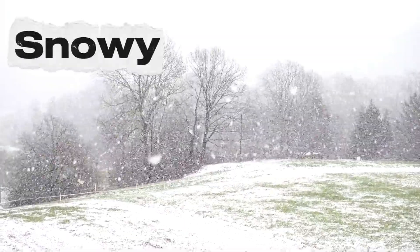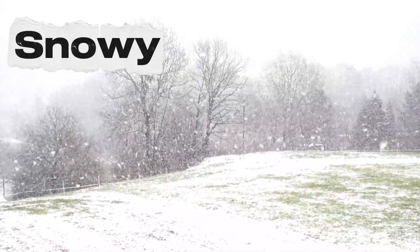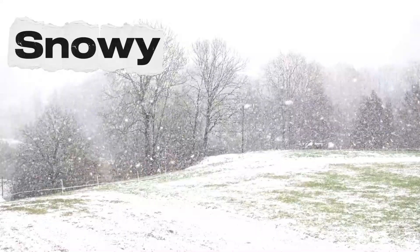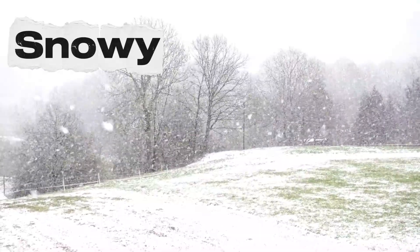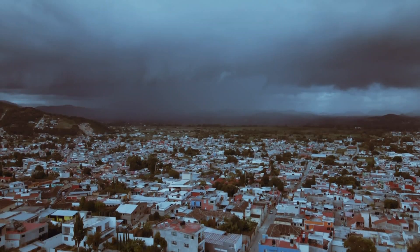Then comes the snowy weather. Snow is cold and fluffy. It falls from the sky like tiny white stars. On snowy days, you can build a snowman, make snowballs, and wear cozy hats and mittens.